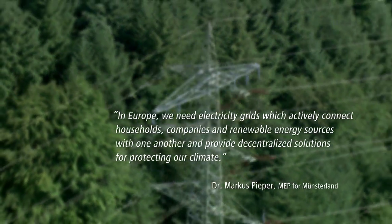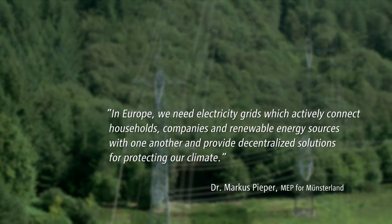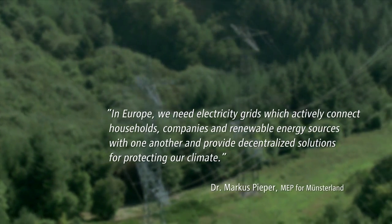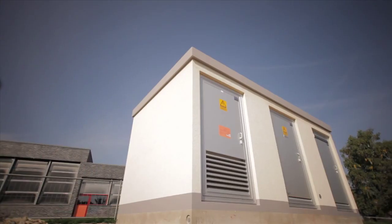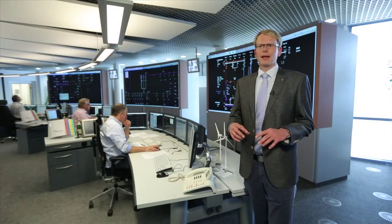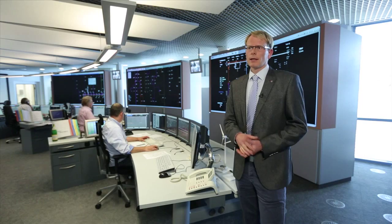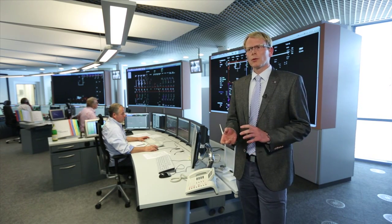In Europe we need electricity grids which actively connect households, companies and renewable energy sources with one another and provide decentralised solutions for protecting our climate. The fundamental idea behind the Grid for EU project is to extend the degree of automation in the medium voltage grid which has to cope with very high demand. We are here in the Arnsberg Grid Control Centre, which belongs to Grid Control North. From here we control about 17,000 substations in parts of the Sauerland, Münsterland and the Ruhrgebiet. It is especially important for us in Grid Control to have more information about current direction and voltage values from the substation in the medium voltage grid.